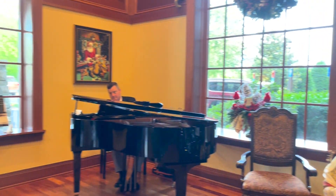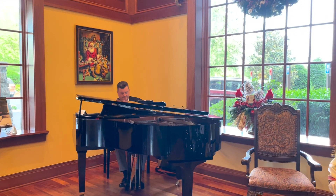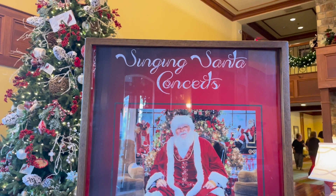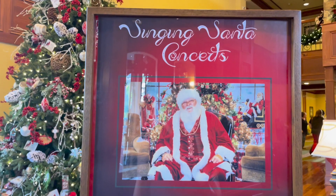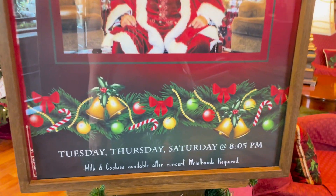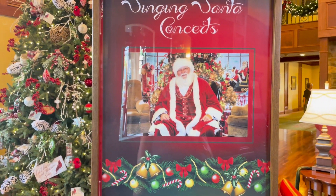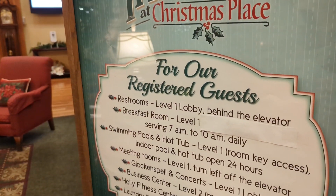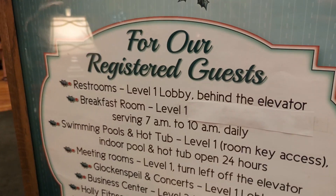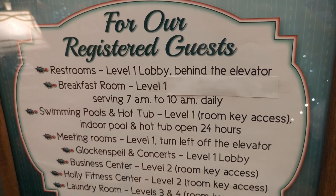They do have a live musician here every Friday night from 5 to 7, so you can come down to the lobby and enjoy some music. We are checking in on a Friday, but we will definitely try our best to visit the Singing Santa tomorrow, which is Saturday at 8:05. This is a great treat. Also right here in the lobby, they've got an easy directory of where everything is at.